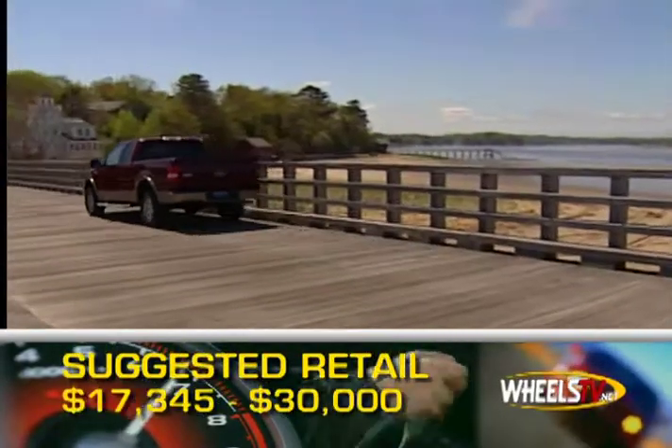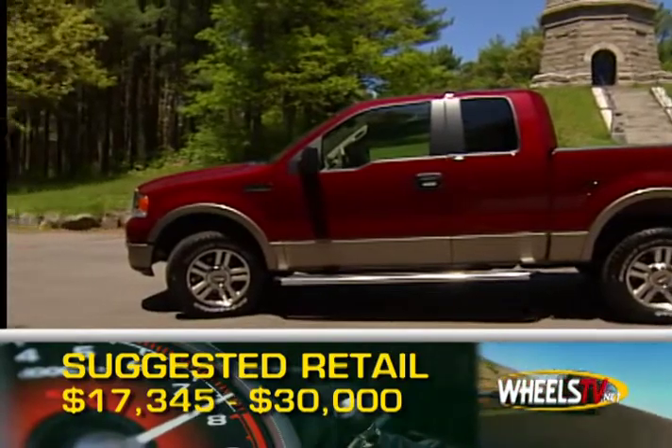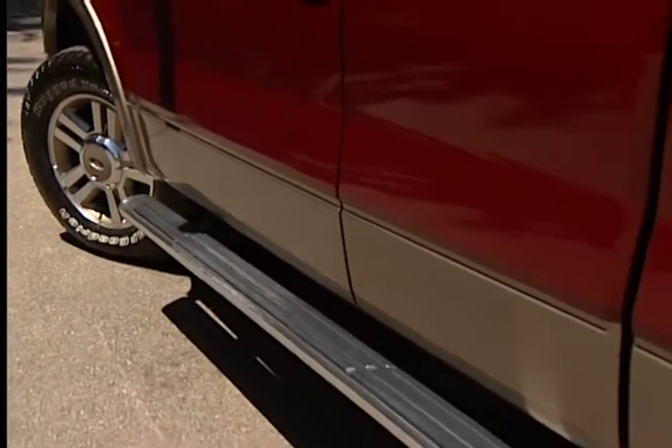Base MSRP is $17,345, and pricing can run into the lower 30s fully loaded. From the worksite to the campsite, the 2008 Ford F-150 in its many forms has the tools for just about any task.